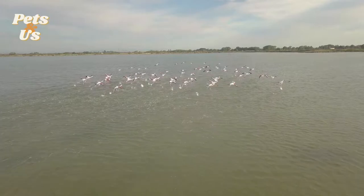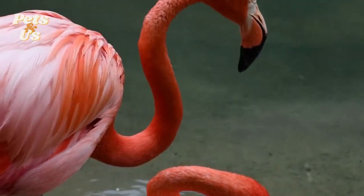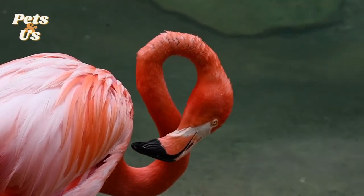During migration, they can travel distances of over 300 miles to reach a new habitat. Depending on the species of flamingos, a flock size can range from just a few hundred to tens of thousands of flamingos.